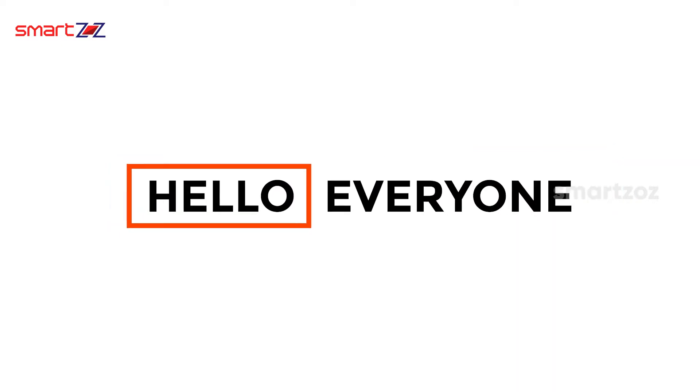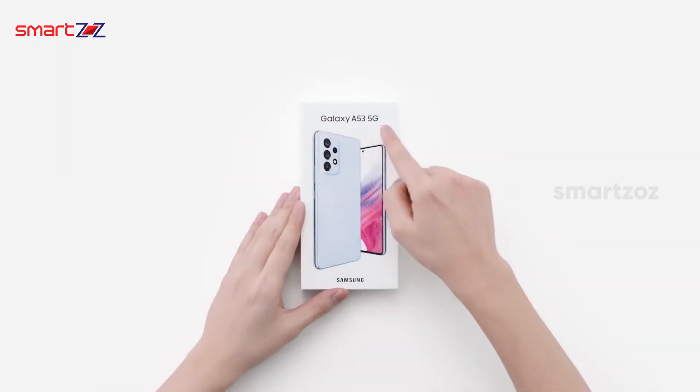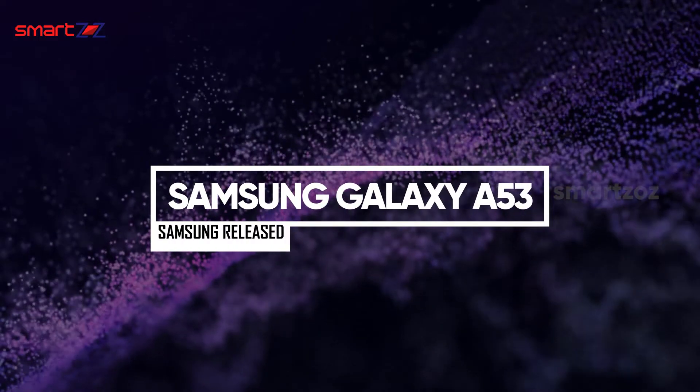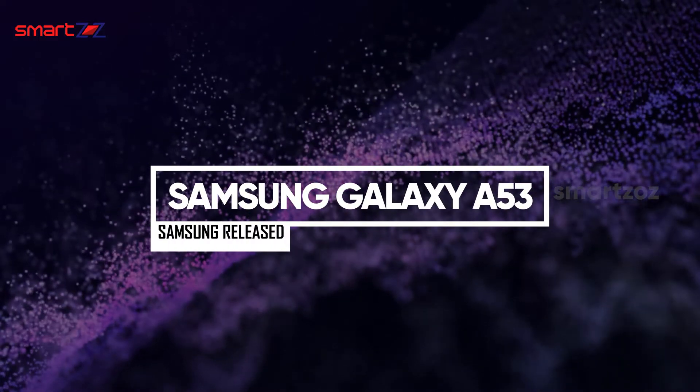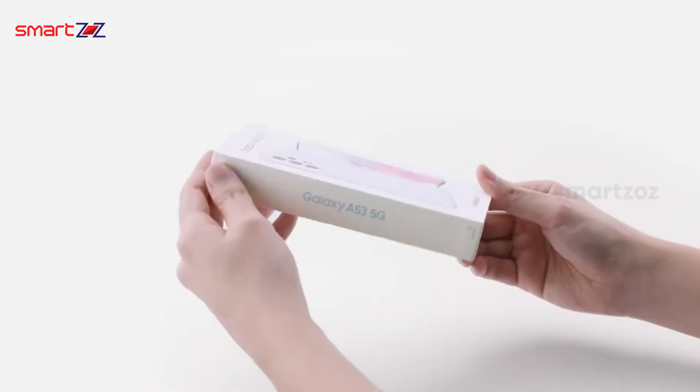Hey, hello everyone! Samsung has released the 2022 version of its most popular premium mid-range phone lineup, the Galaxy A53. In this video we are going to see how well it's doing — first we will see what comes with the phone.